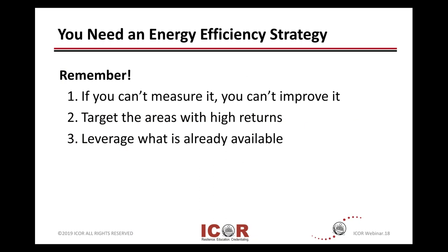You need to have some kind of an energy efficiency strategy and it needs to be formulated to a policy. There's an old saying: if you can't measure it, you can't improve it. So we'll talk a little bit about metrics and measurements and what points you can do.